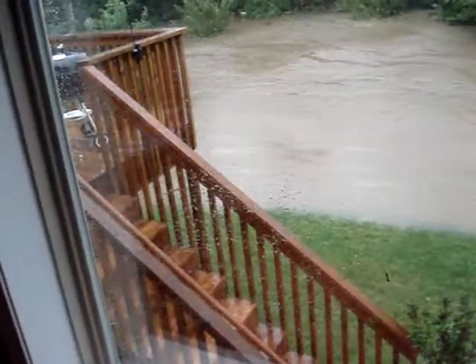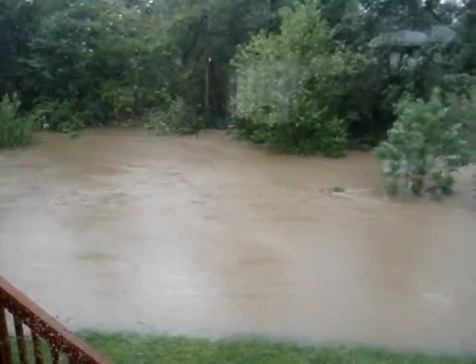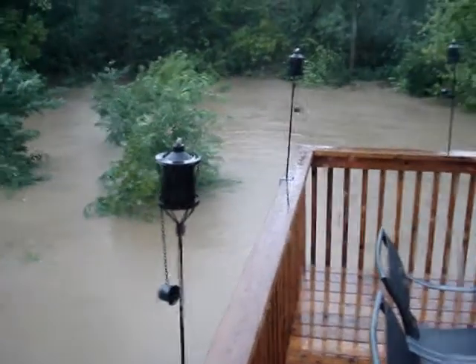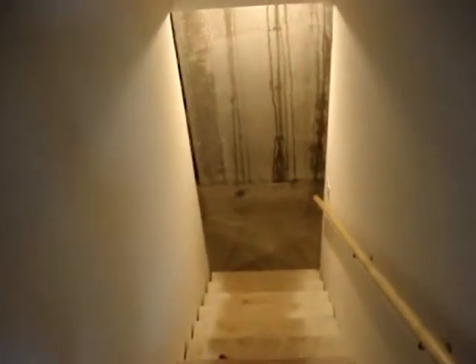There's the deck about six to eight feet away from the concrete foundation — those are the footers for the deck. I'll take you downstairs real quick to show you the problem in the basement. You can already see the water kind of dripping down the wall here.